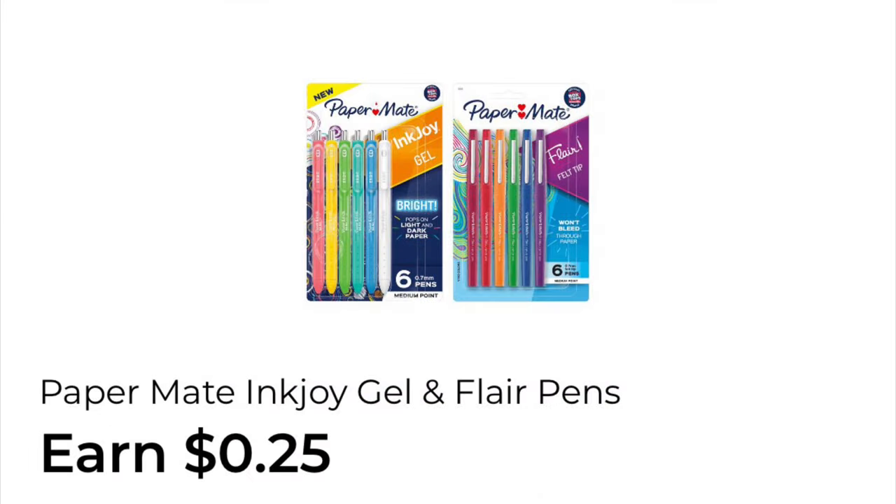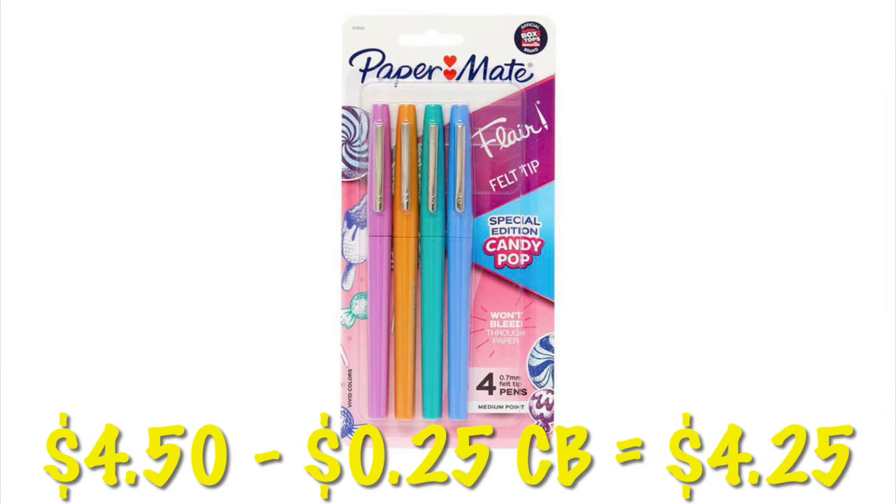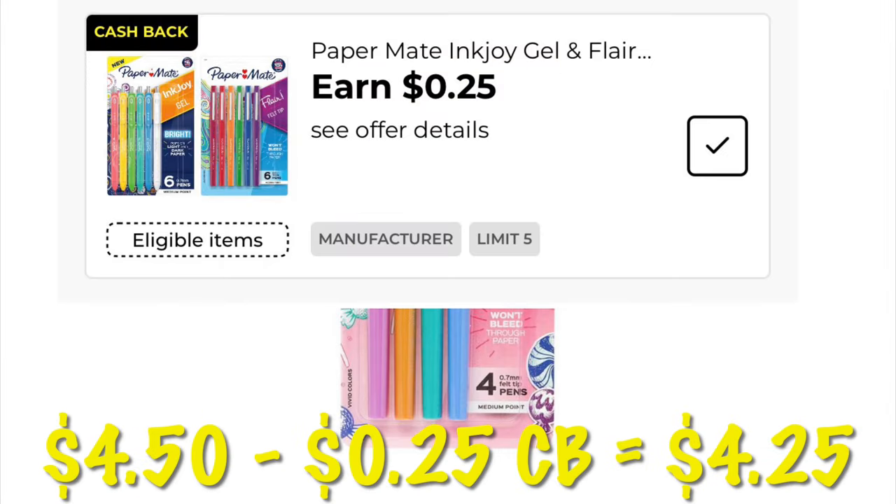We've got a 25 cent cashback offer on Paper Mate pens. These packs are priced at $4.50, so after that 25 cents cashback it'll be like paying $4.25.